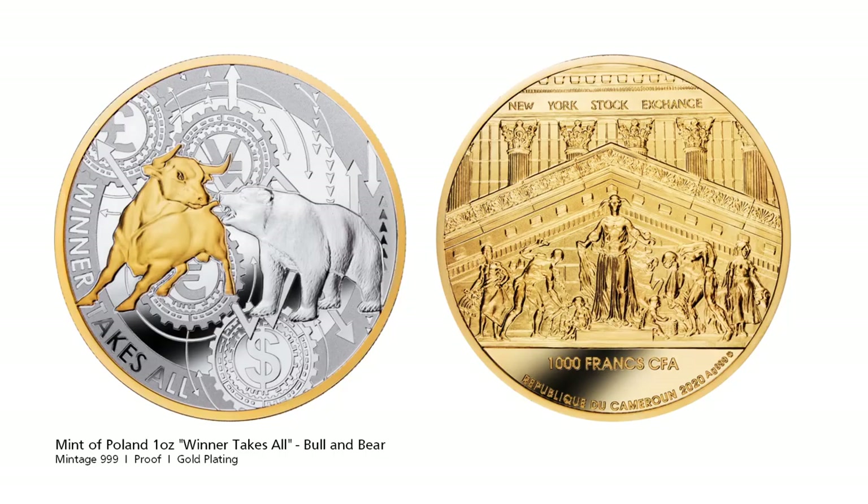Something different from the Mint of Poland: a New York Stock Exchange inspired coin called Winner Takes All. The horns of the bull is a metaphor for the stock market going up, while the posture of the bear symbolises a downward trend in the market. The coin has a lot of gold plating, one for the stock traders who like the bling factor.